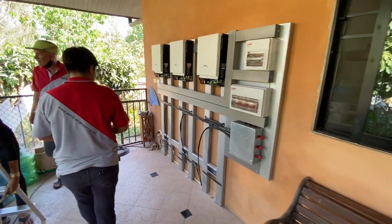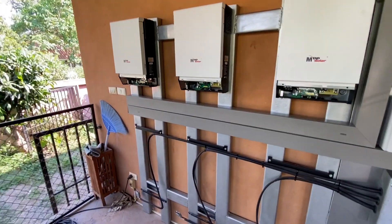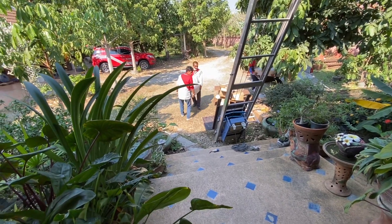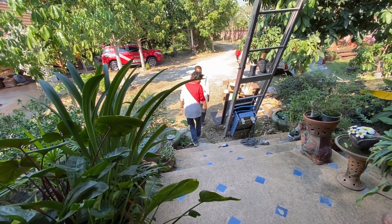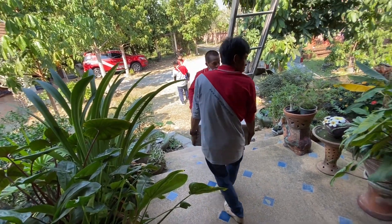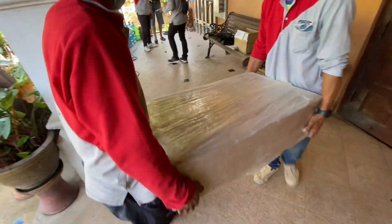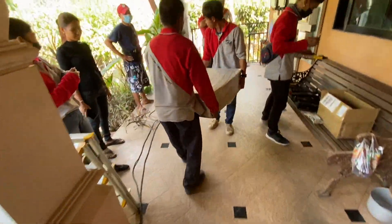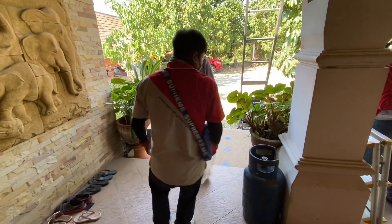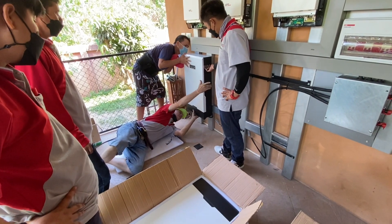The three inverters are in place already — wow, that went quickly! Now the three very heavy batteries follow. Two people have to carry one; it's a really heavy load and you shouldn't drop it — it would be a bit of an expensive experience.